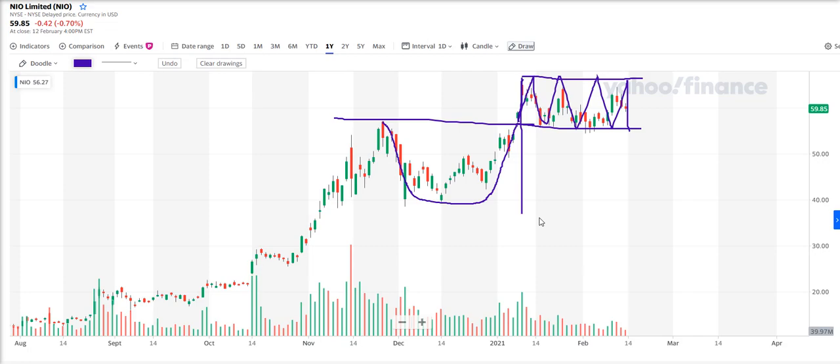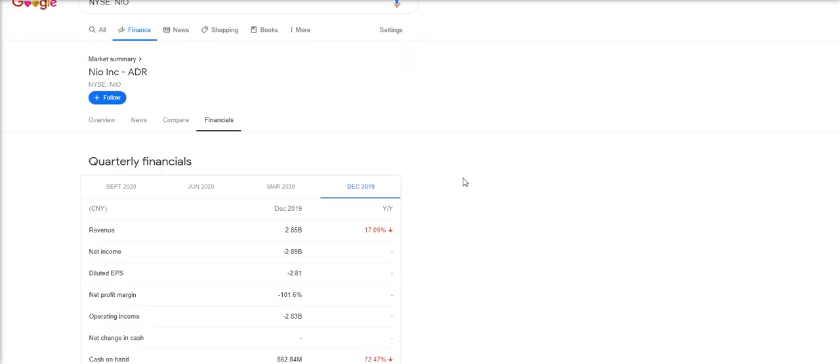Everybody knows there's a lot of talk about electric vehicles at the moment. If I go over to the financials — I just did a search on Google for NIO — there are some interesting stats. Back in December 2019, cash on hand was negative 72%, revenues down 17% — not good. March, revenue still down, cash on hand down. Then in June 2020 it starts getting interesting: revenue up 146%, cash on hand up 346%. September: revenue up 146% again, and cash on hand up a massive 1,870%.